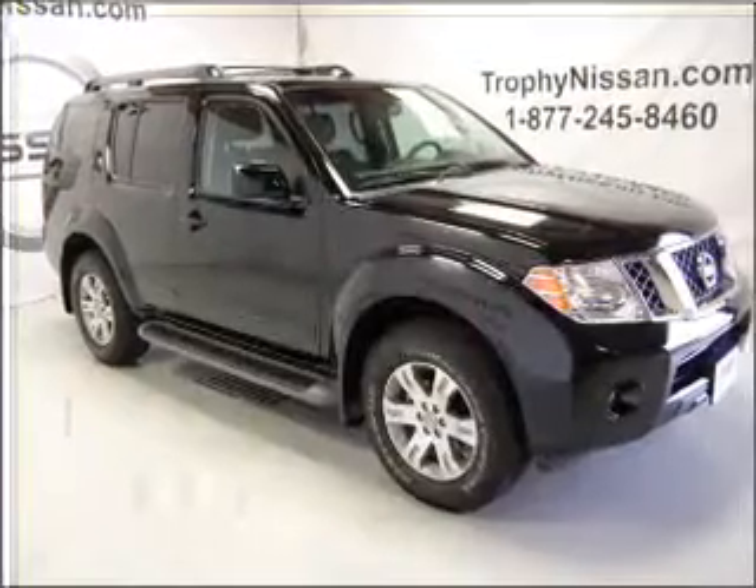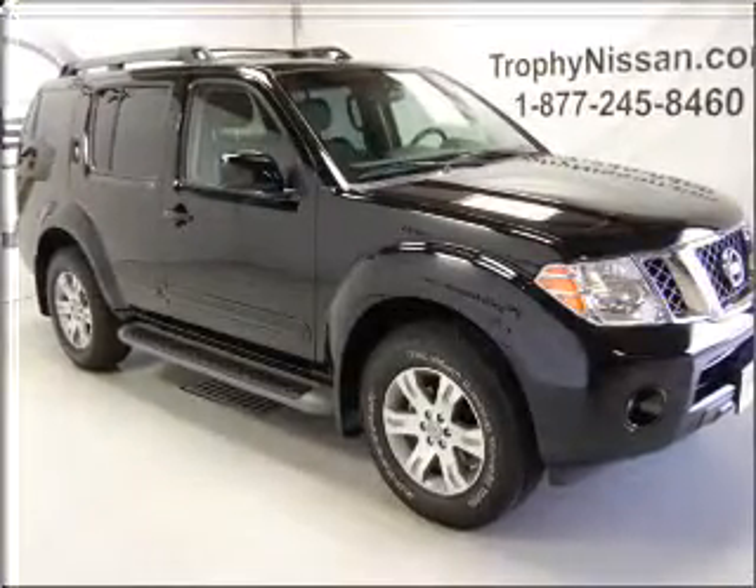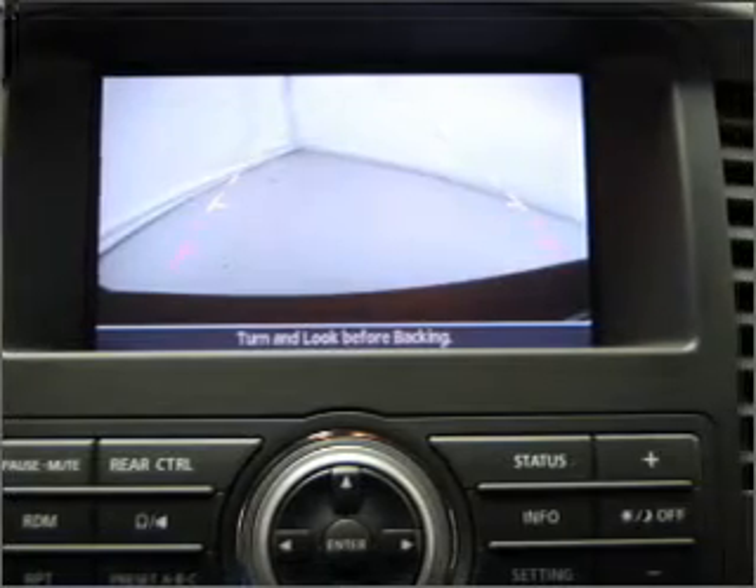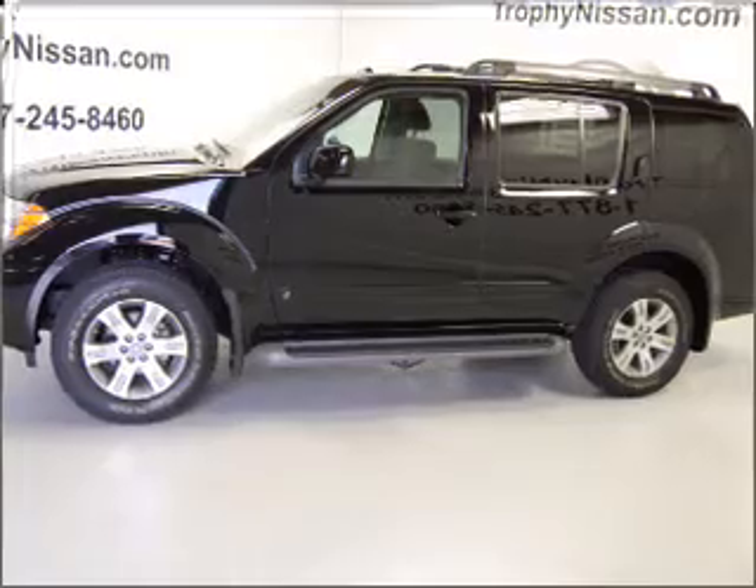With a reliable six-cylinder engine that responds smoothly to its five-speed automatic transmission. Stand out from the crowd with premium wheels. The anti-lock braking system will help deliver you safely to your destination.